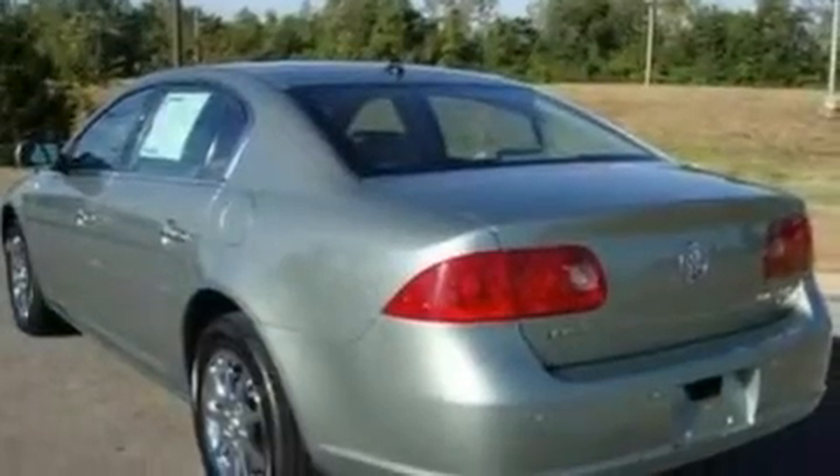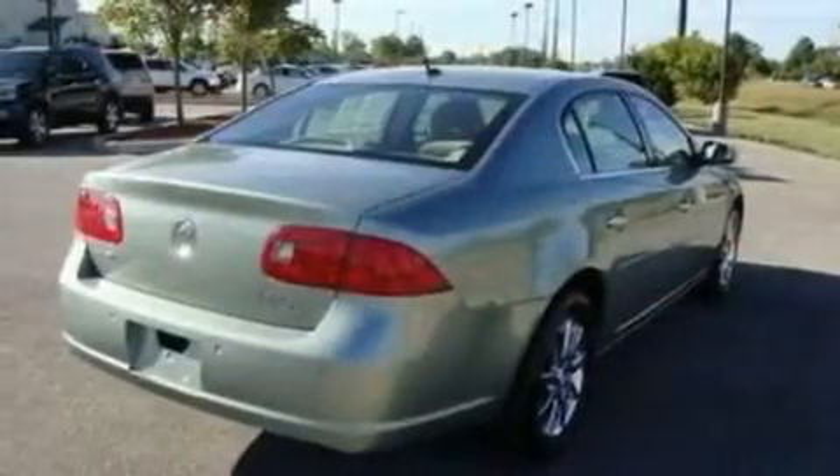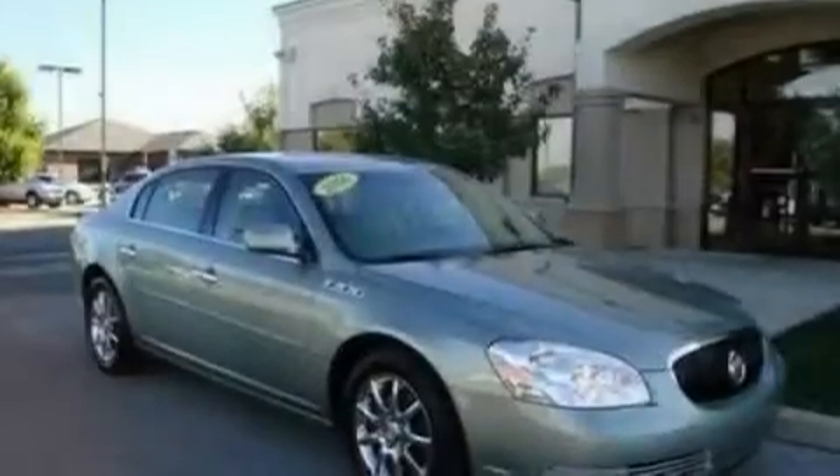Its top features include heated seats, air conditioning with automatic climate control, cornering lights, a CD player, leather seats, four-wheel independent suspension, alloy wheels, a low-tire pressure indicator, heated side-view mirrors, and cruise control.